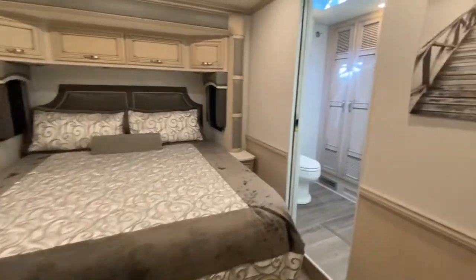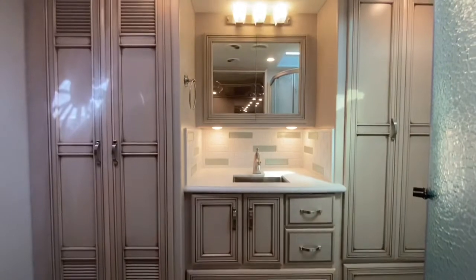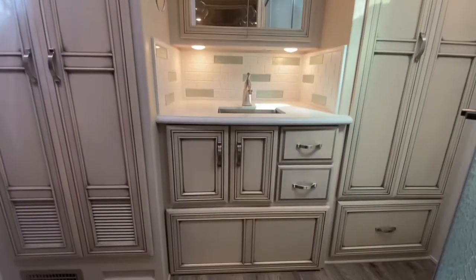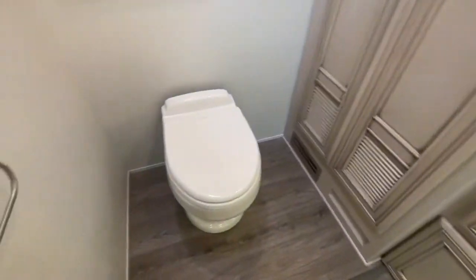And now I'll show you into the master bathroom. We have a mirrored medicine cabinet, a one basin stainless steel sink, lots of storage, and a porcelain toilet.